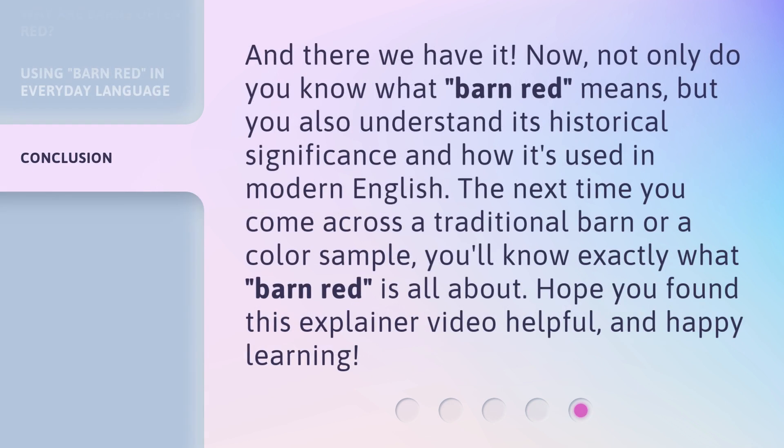And there we have it. Now, not only do you know what Barn Red means, but you also understand its historical significance and how it's used in modern English. The next time you come across a traditional barn or a color sample, you'll know exactly what Barn Red is all about. Hope you found this explainer video helpful, and happy learning!